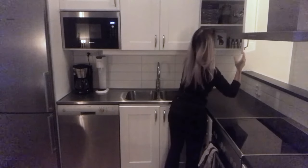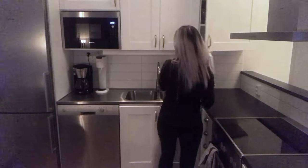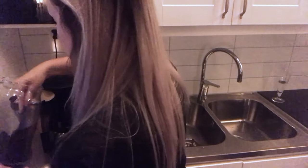Then I prepare our coffee machine for tomorrow so we can just press the button in the morning and have our coffee ready. I fill it up with water and with coffee — I always take 4 scoops.